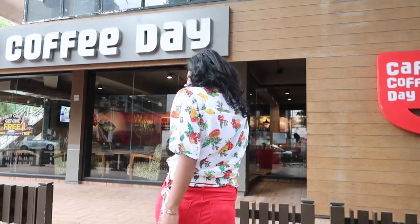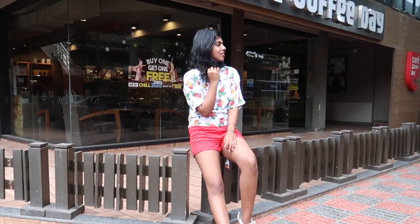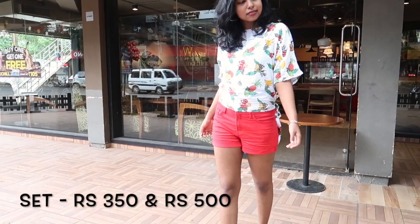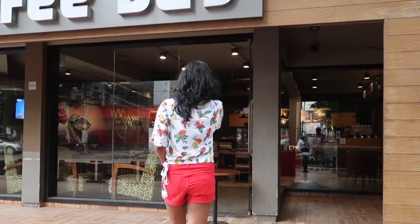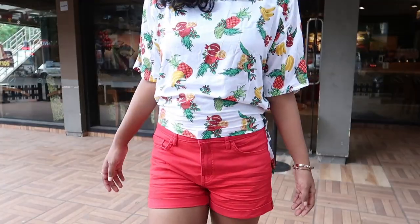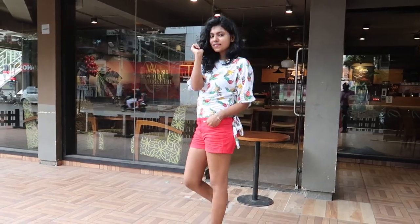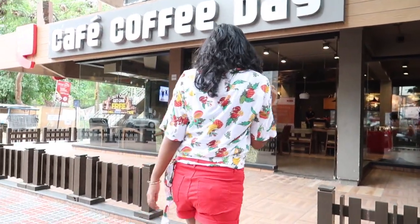The bright red shorts are the newest addition to my wardrobe and I really love the comfort and fit. They're made of cotton and I paired them with a super tropical fruit-printed top from Max, which is a very inexpensive outfit but makes me look super chic. It makes me feel instantly energetic and that's exactly what an outfit should make you feel. It's super chic and cheap as well.